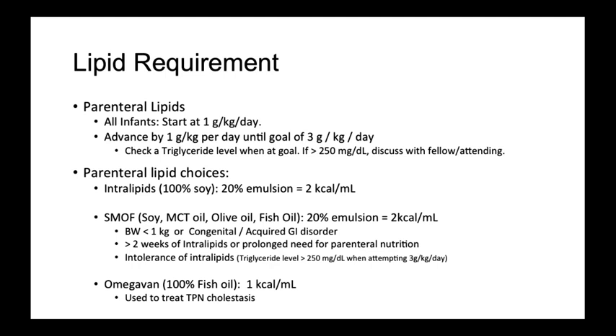Once at goal, it is prudent to check a triglyceride level to assess tolerance to lipid supplementation. If it is greater than 250 milligrams per deciliter, consider decreasing lipid amount per day or discuss with your fellow or attending about changing to a different lipid formulation. In our NICU, there are three choices available for parenteral lipids. First is intralipids, which was one of the original lipid formulations synthesized and is made from soybean oil, and remains the standard first choice for lipids.